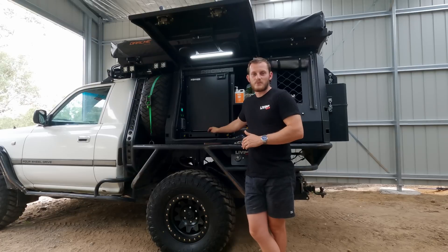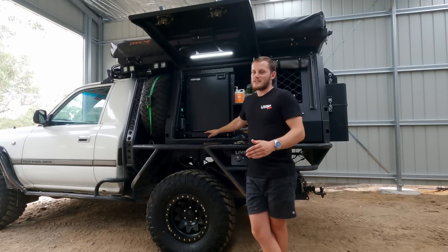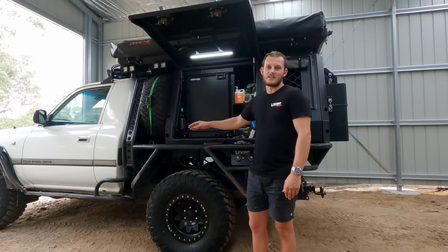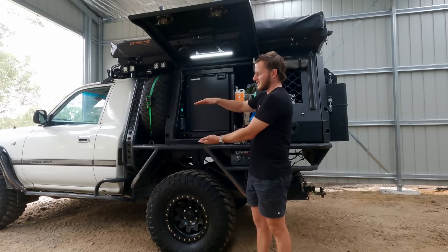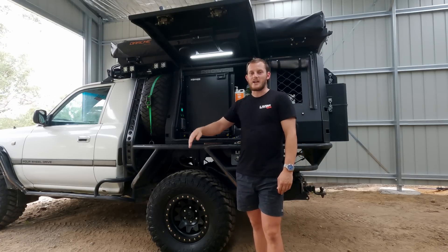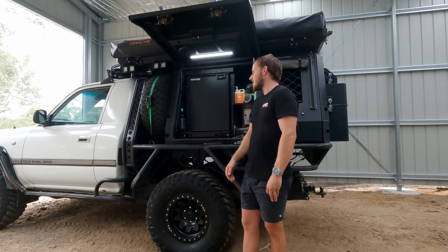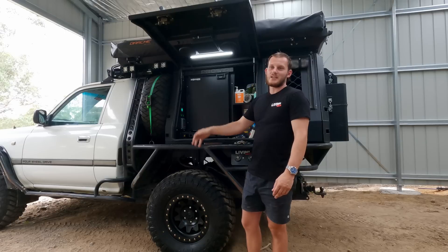I had an Engel 30 litre drawer fridge in my old dog box canopy setup — it was awesome. It eliminated the need for a fridge slide and gave good access. The downside was it wasn't even half the size of this one, and the drawers are only about this wide so you can't stand your milk up in them. When you crack one open while laying down, it leaks everywhere — juice, milk, ice break — ending up with a big mess every single day.